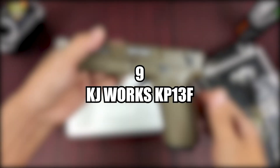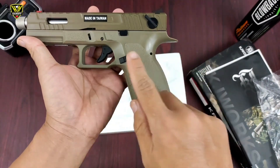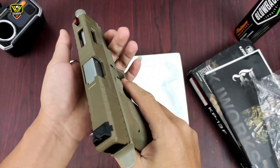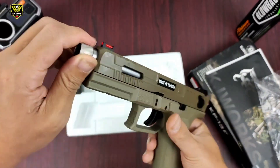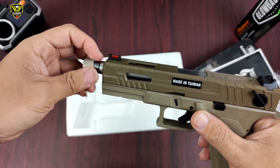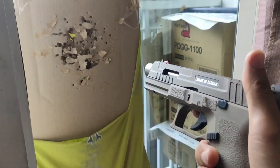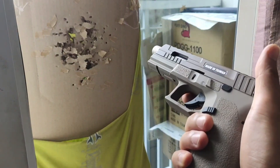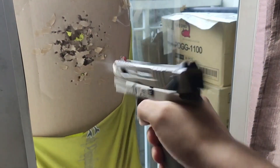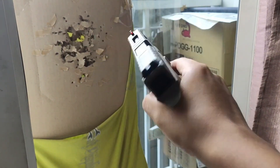Number nine, the KJ Works KP-13F Full Auto Metal Slide GBB Airsoft Pistol. The KP-13F is an exceptional airsoft gun designed for players who want full-auto capabilities. It is built with a metal slide giving it a realistic weight, and uses Glock mags providing players with versatility in their magazine choices. With its full-auto mode, this pistol can fire rounds rapidly, and the KP-13F gas blowback system ensures reliable operation and kicks like a mule — an excellent choice for players looking for high performance with the reliability of Glock magazines.